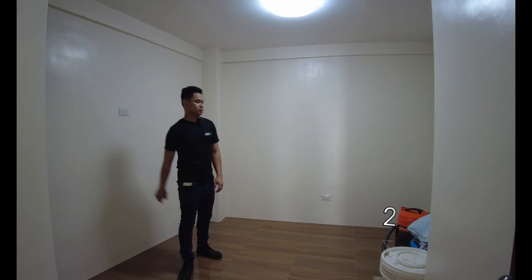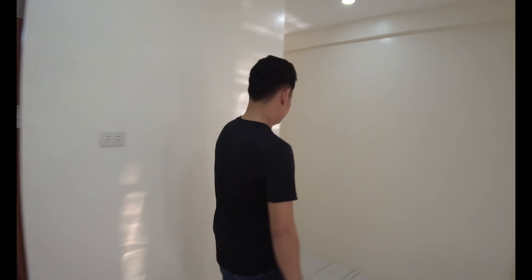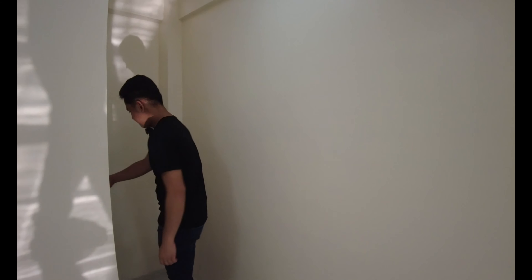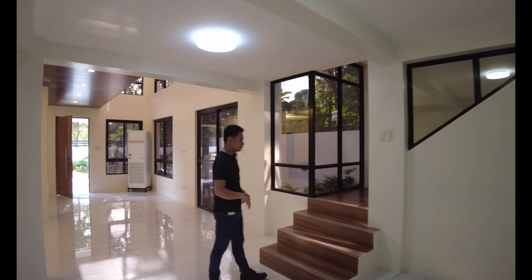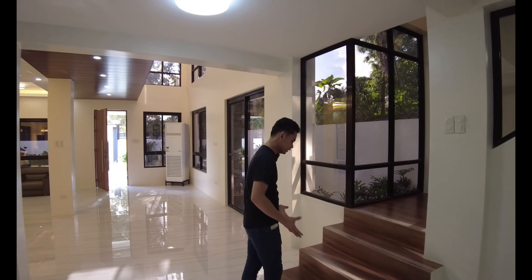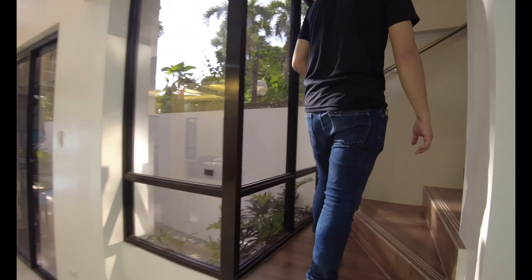This is the guest room. So this is your guest room. Now let's proceed to another toilet and bath here on the ground floor. You have your shower space, your sink, and your toilet. So now we are done touring the ground floor — let's proceed to the second floor using your main stairs. You have your tile finish which gives off a wood element design, and also your metal handrails.